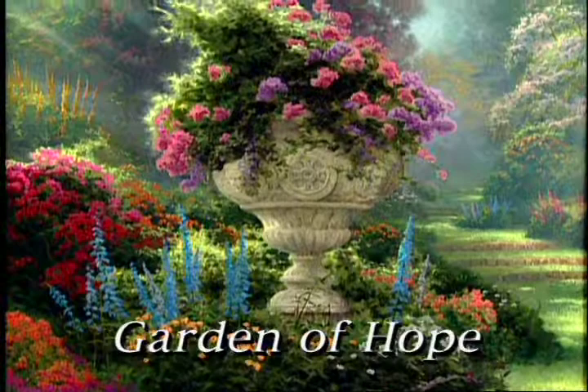Hello everyone, I'm Thomas Kincaid, the painter of light. I'm excited about my brand-new painting. This is the Garden of Hope.